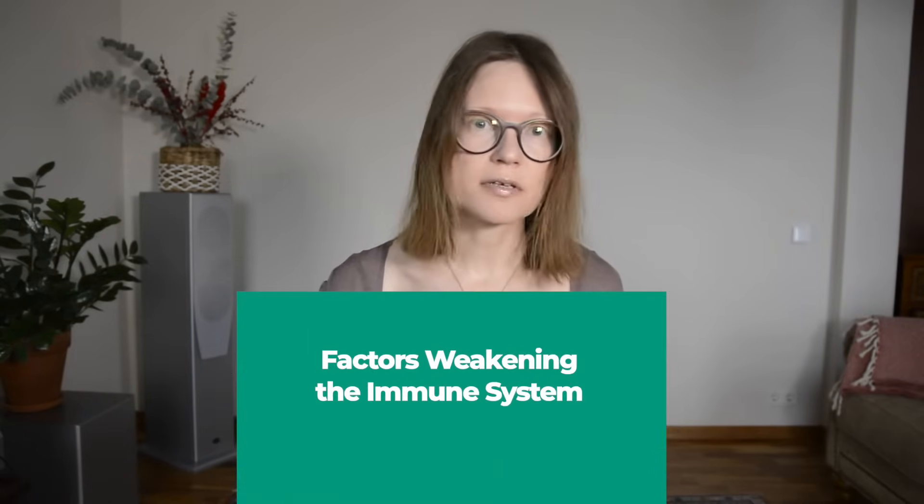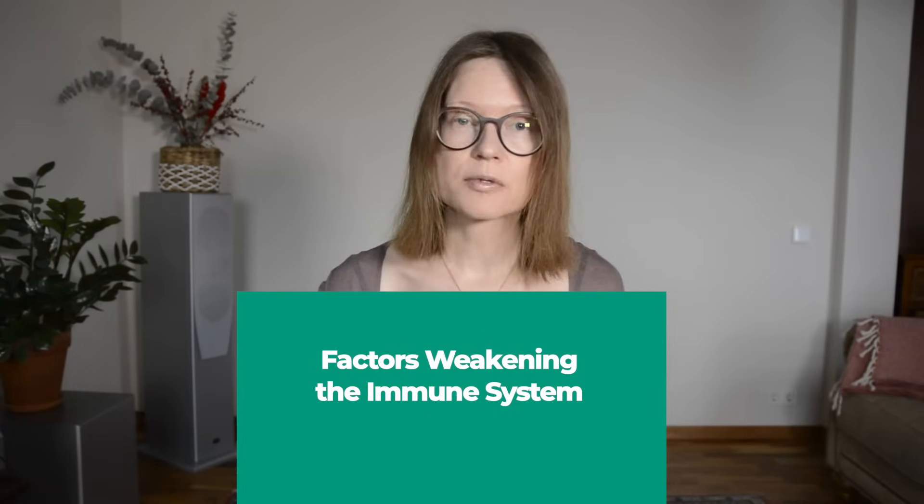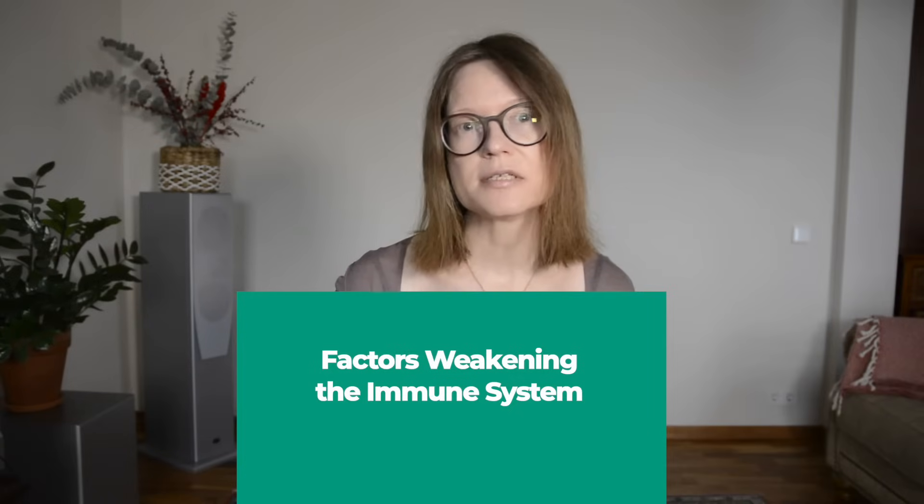In a healthy body, the immune system keeps Candida levels balanced. However, there are several factors that can weaken our immune system — for example, chronic stress, poor dietary habits, insufficient sleep, and a sedentary lifestyle. Additionally, antibiotics, excessive use of which can disrupt our gut microbiome. It's known that 70% of our immune system is in our gut, so the health of our gut microbiome is essential for our immune defense.